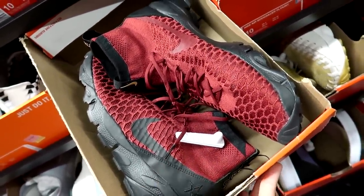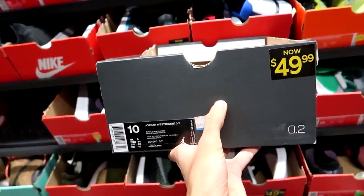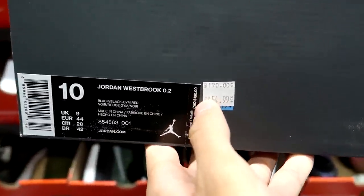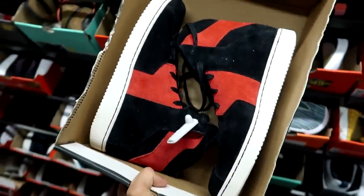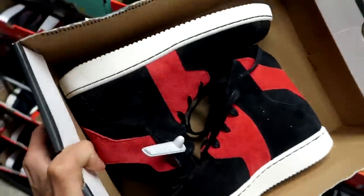I really like this maroon burgundy and black colorway — definitely solid for the fall. This is a come-up: I'm probably going to have to buy these for the $200 challenge today. They're only $50, originally $190 — that's almost 25% of the price. The Jordan Westbrook 0.2s in this black and red colorway, one of the first colorways and one of my favorites.